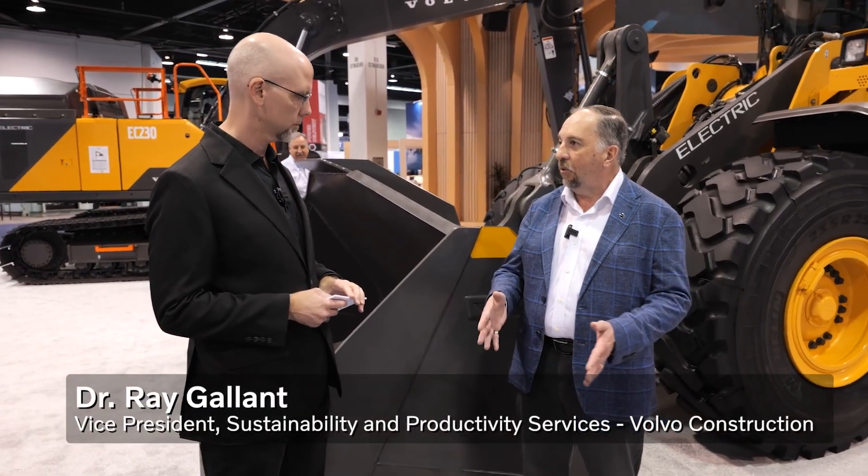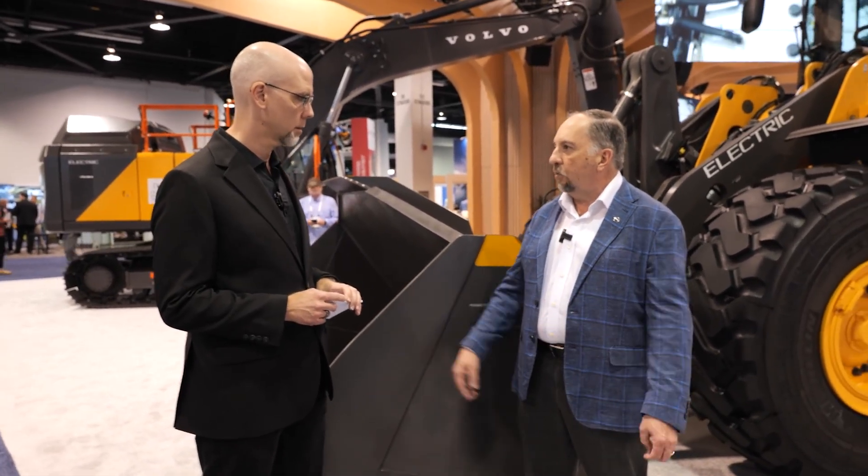So here on the stand, we have three pieces of battery electric equipment. We have a small double drum roller, a one-and-a-half ton roller that's 48 volt, and then we have two larger mid-size pieces of equipment that are 600 volt batteries. The small stuff generally has a duty cycle of three to four hours, which is normally what these pieces of equipment would work in a typical day. The larger stuff, you get into a full eight-hour shift, and these machines are designed to give you six to seven hours of work to cover that eight-hour shift.